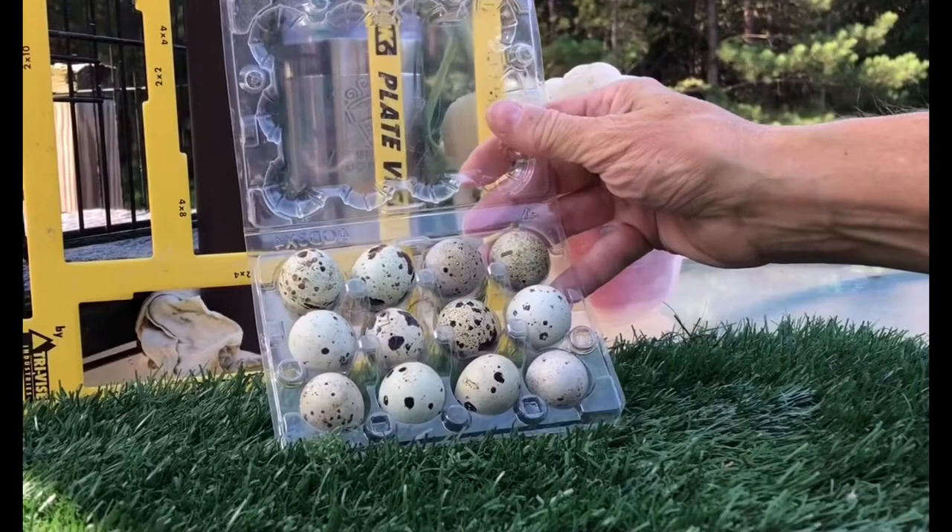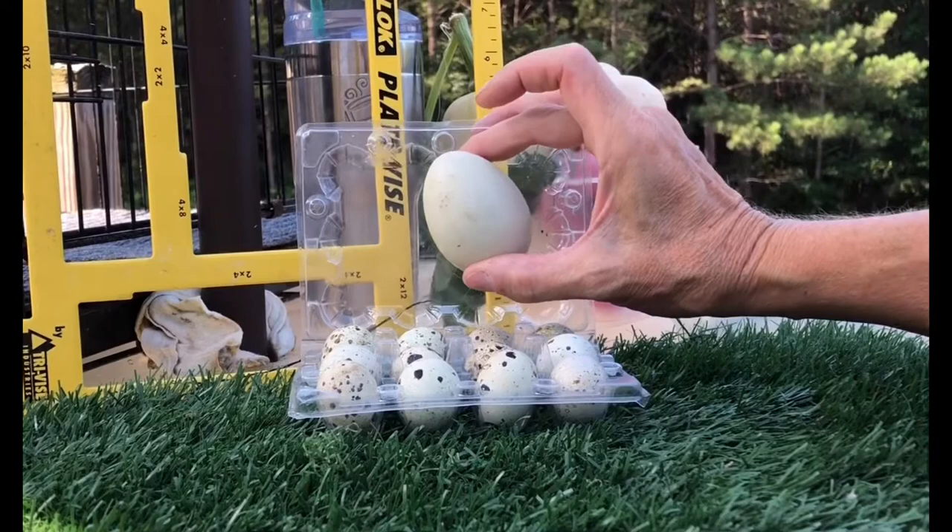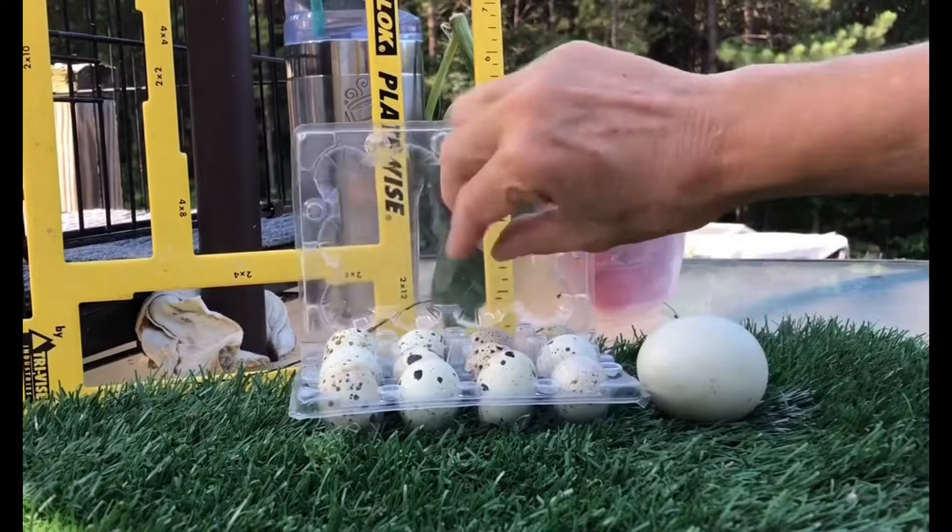These are quail eggs — they're very tiny. This is the size of a good-sized chicken egg. Latte laid this egg; she is an Easter Egger or a green egger compared to these guys.